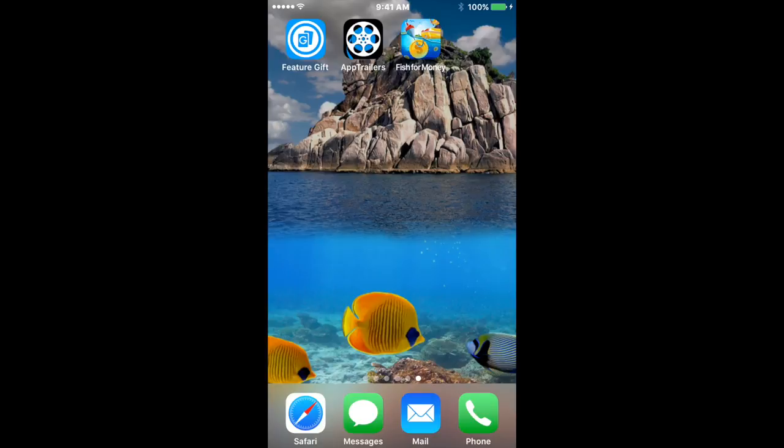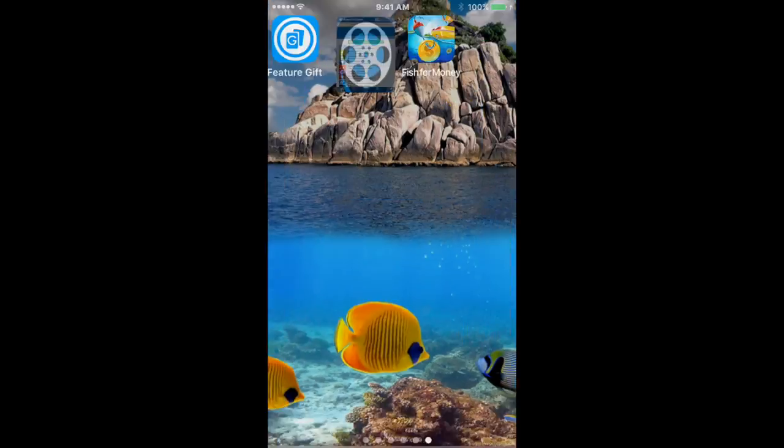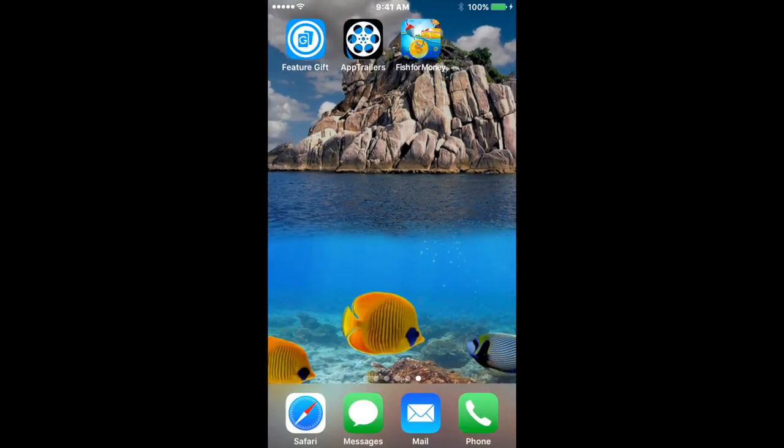I already showed you in a previous video these two other ones called Feature Gift, which is this one right here, and I already showed you App Trailers. But today I'm going to show you Fish for Money. If you click on the link in the description, I'll leave the review video link for the other two, the Feature Gift and App Trailers. But today I'm going to be reviewing Fish for Money.